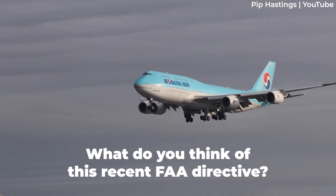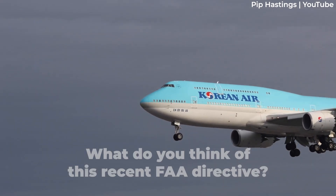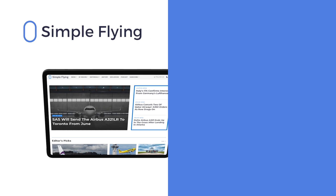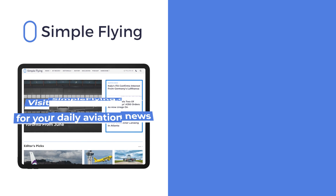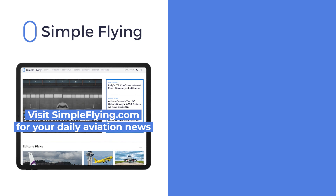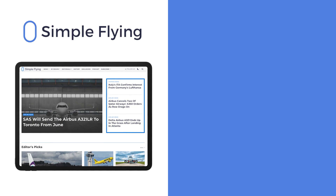What are your thoughts on the FAA's latest 747 airworthiness directive? Let us know in the comments. In addition to our daily YouTube videos, Simple Flying publishes over 150 articles every week. If you're looking for the latest aviation news and insights, visit simpleflying.com.